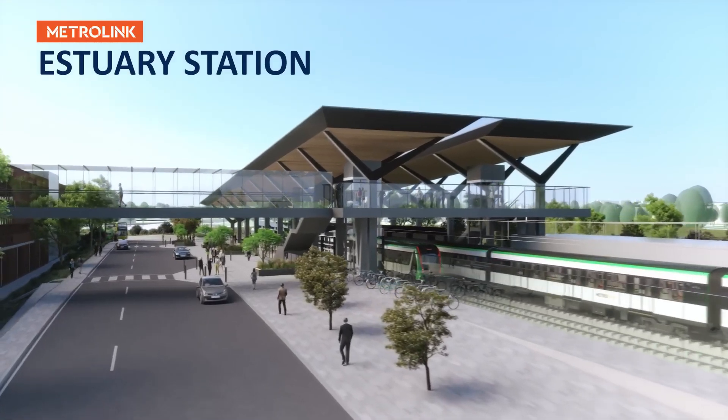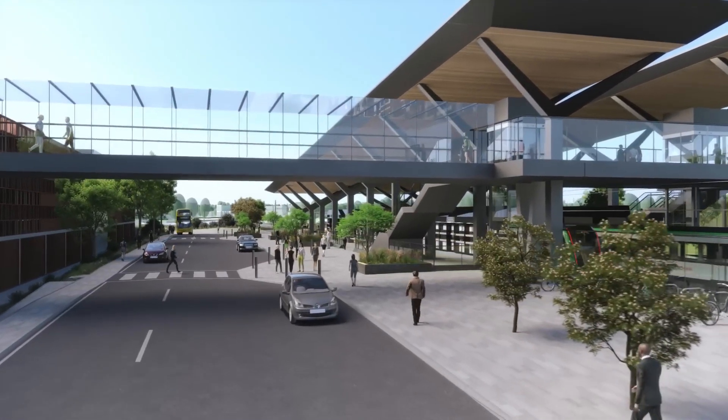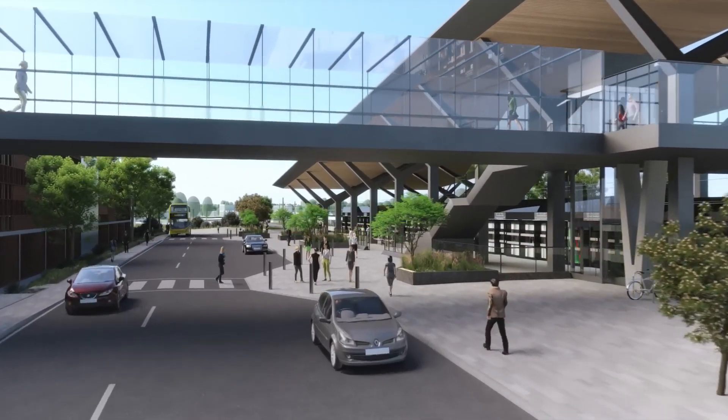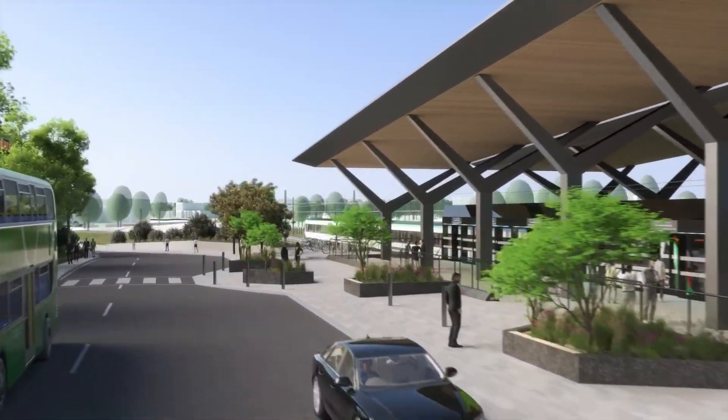Located on the western side of the R132 and beside the M1 motorway, Estuary Station includes a multi-storey 3,000 car park and ride — a big bonus for commuters from a wide catchment area.